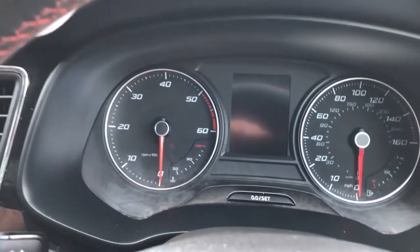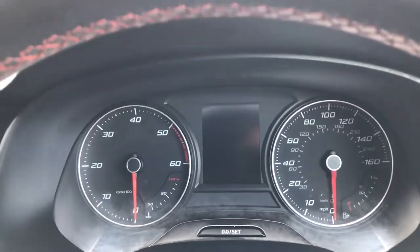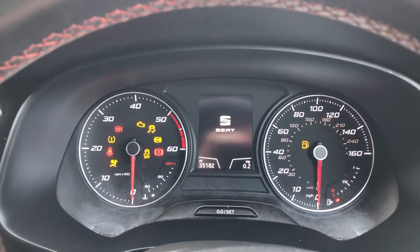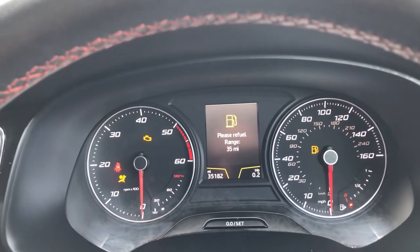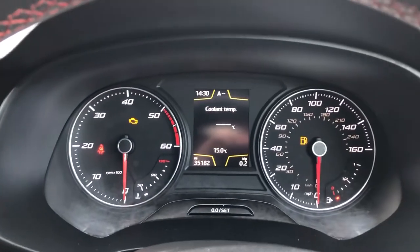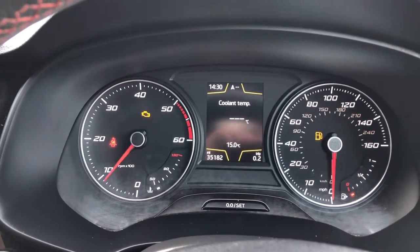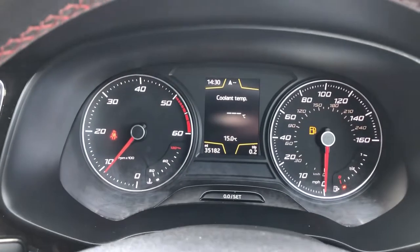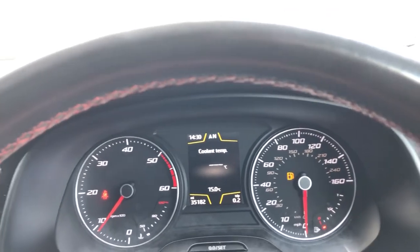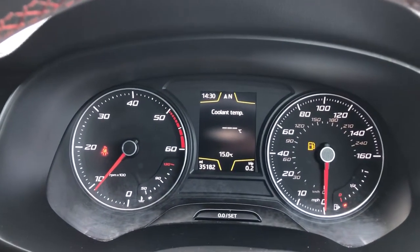Even down to little things such as the font on the clocks — you can see that real, different edginess, a different vibe to it. It's just an all-around different demeanour that really is like a breath of fresh air. Turning it on, foot on the brake, foot on the clutch — you can see it starts first time. It's not too noisy, not too loud. Yes, you can hear the diesel engine, but it's not that bad in fairness. It's really, really nice.